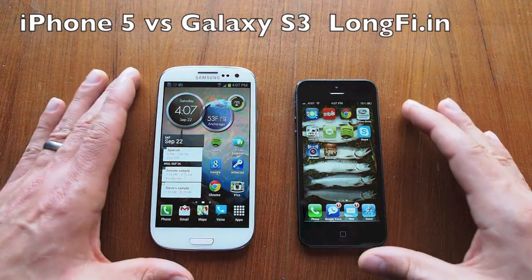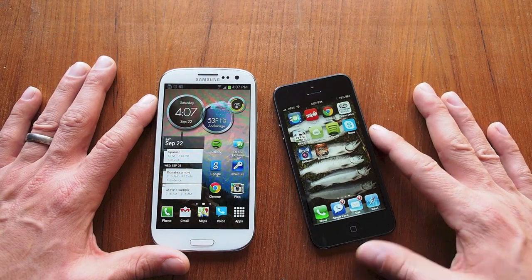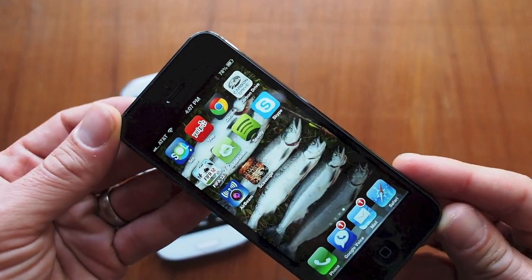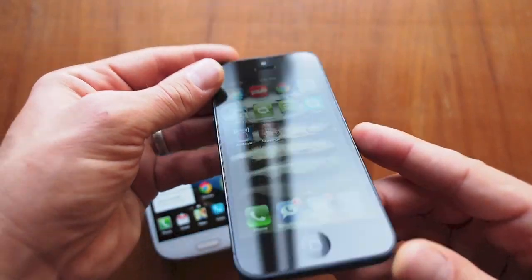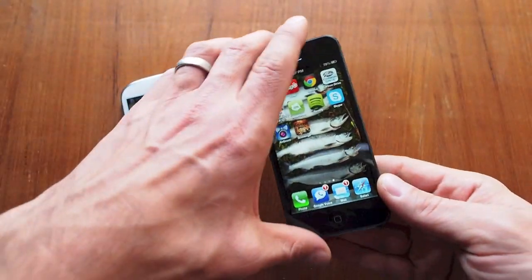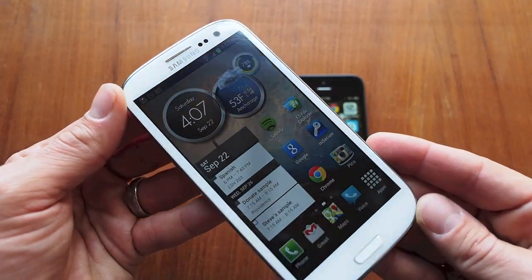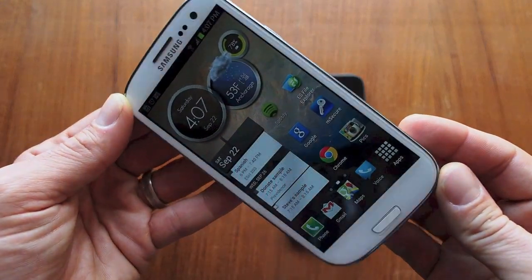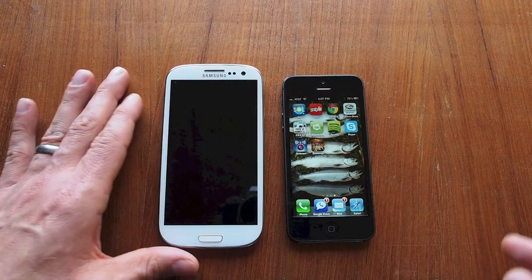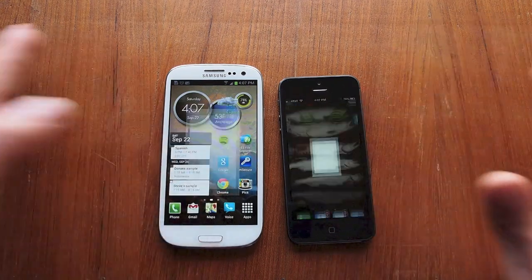We're going to do a Chrome browser speed test here on the new Apple iPhone 5 that I just bought and the newish Galaxy S3. The Galaxy S3 is running Android 4.1.1 Jelly Bean and the Apple is running iOS 6, so we're going to fire up Chrome on both these guys and see how they compare.